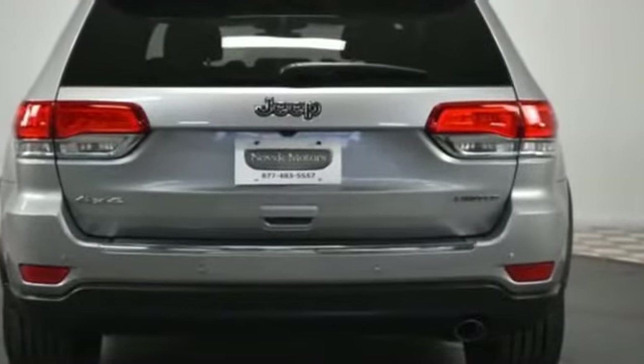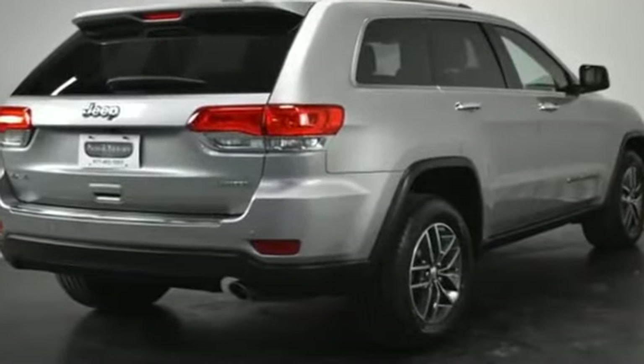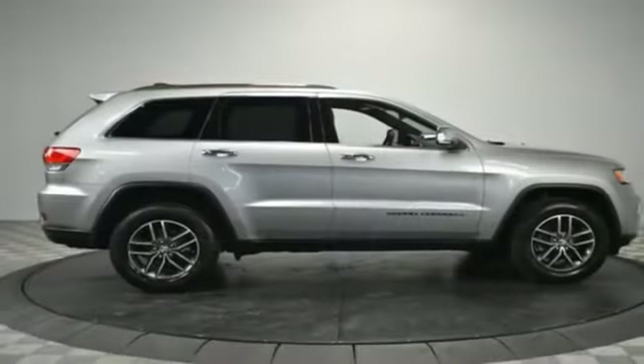Power driver seat, power passenger seat, pass-through rear seat, Bluetooth, power liftgate, brake assist, keyless start. Don't risk the regrets — test drive it today.